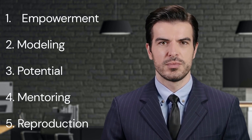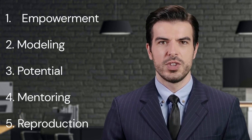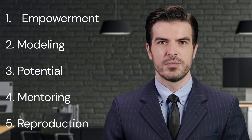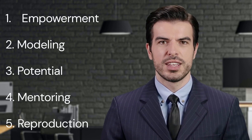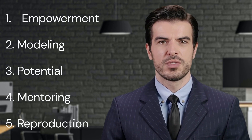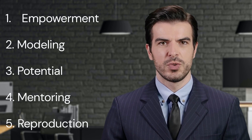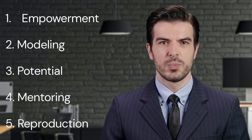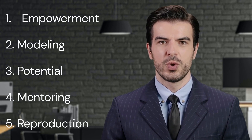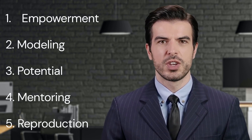2. Modeling. The second key point is modeling. Maxwell firmly believes that actions speak louder than words. Leaders need to embody the qualities they want to see in their teams. This involves everything from ethics, work habits, attitude, communication style, and commitment. When leaders model these desirable qualities, it creates a tangible blueprint for their team members to follow. More importantly, it cultivates trust and respect within the team. People are more likely to follow a leader who walks the walk, rather than one who merely talks the talk.